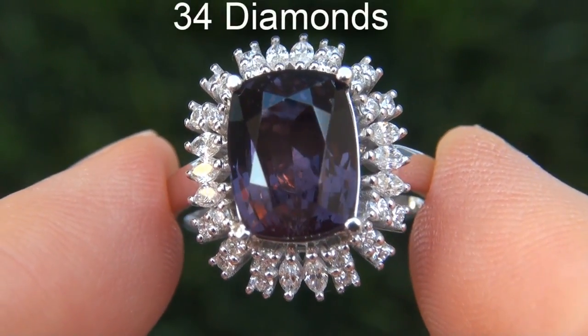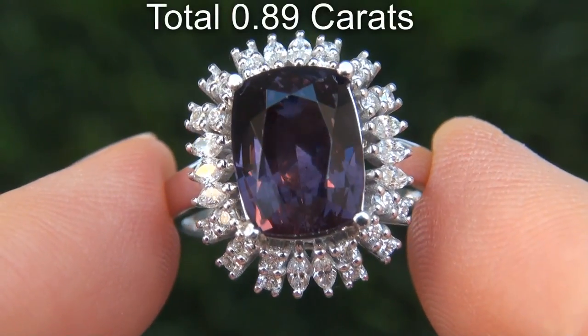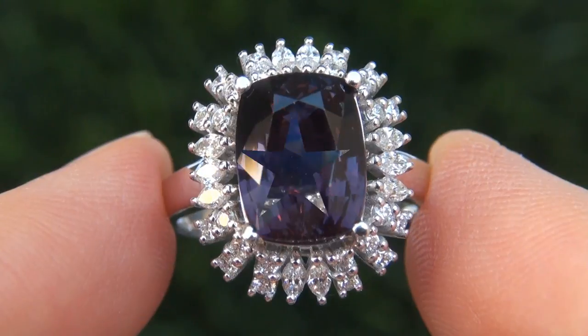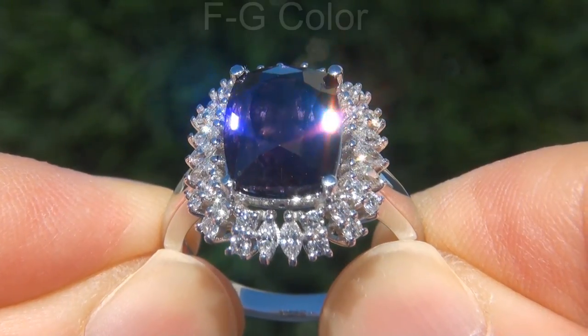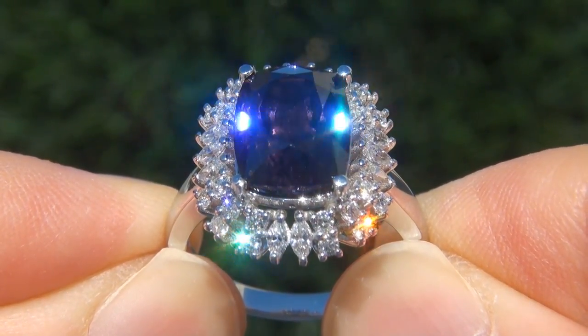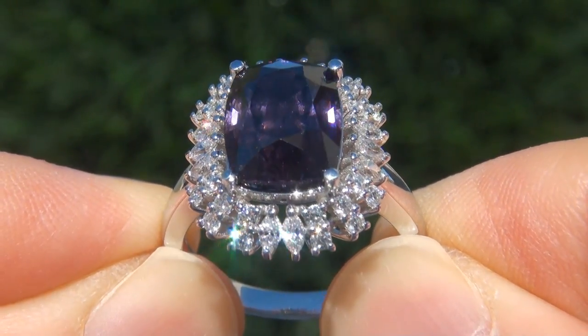There are also 34 diamonds that total an additional 0.89 carats. These diamonds are all perfectly clear and completely eye clean, graded at near flawless VVS1 to VVS2 clarity with colorless to near colorless F to G color, offering outstanding brilliance, flash, sparkle and fire, as you can clearly see here in the video.